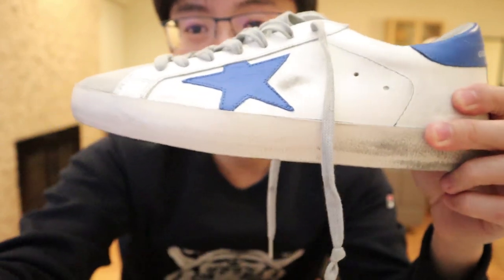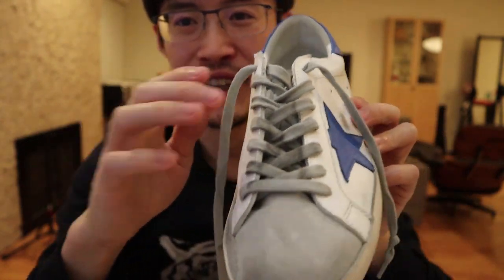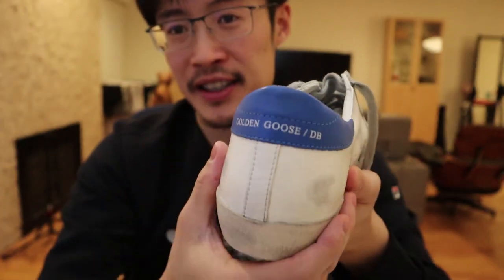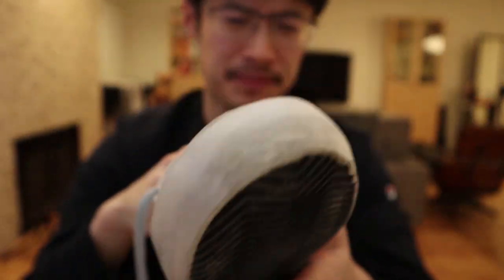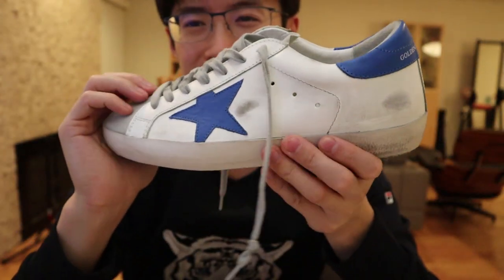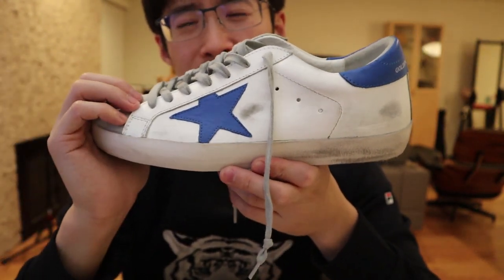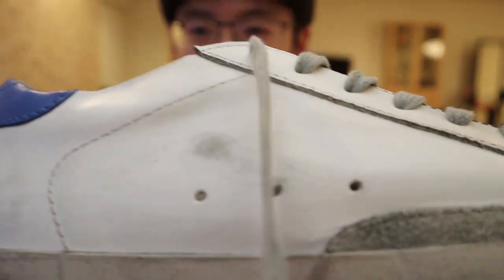Looking at the other shoe — the marks are just in different places. The gray is a beautiful match with the gray suede tongue and a nice contrast to the white leather and blue star. This is one of my favorite color combinations. A lot of them have yellow or navy blue, but I found this baby bright blue to really stand out in terms of versatility and beauty.